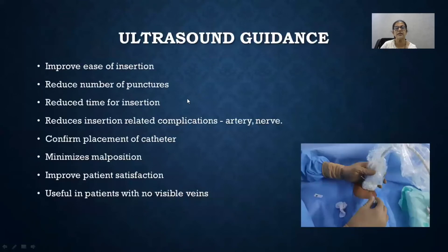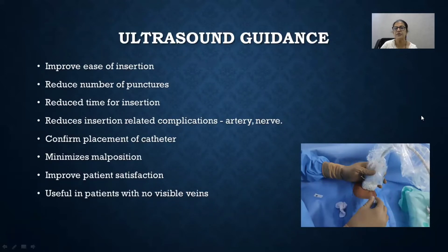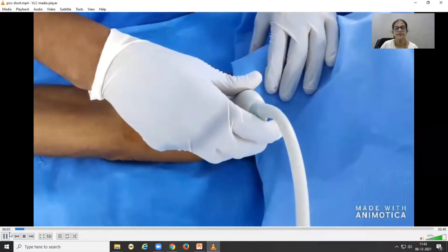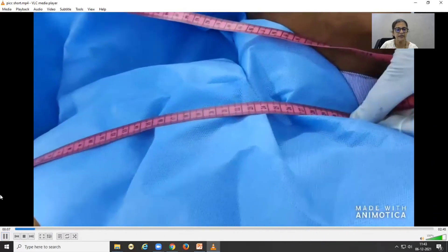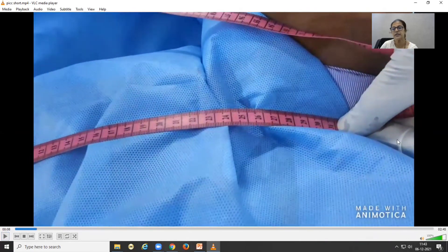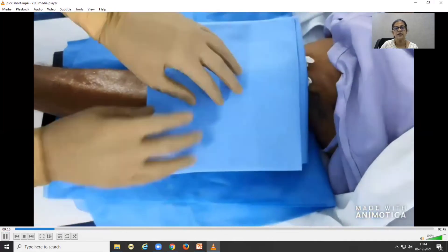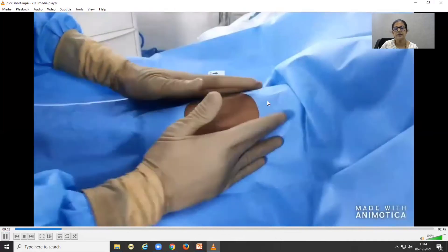About the insertion procedure: ultrasound guidance has many advantages — ease of insertion, safety, and avoidance of malposition. We'll see a short video. First, do a pre-scan and identify the vein you are going to cannulate. Then mark the point of insertion and measure from the insertion point to the right sternoclavicular joint, and from there to the third intercostal space — that's the total length of the catheter to be inserted. Apply a tourniquet, use all sterile precautions: sterile drapes, gloves, gown, and everything.